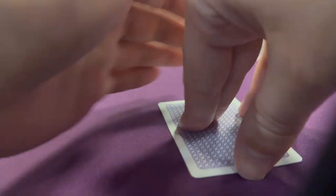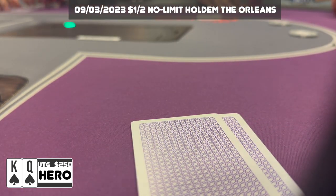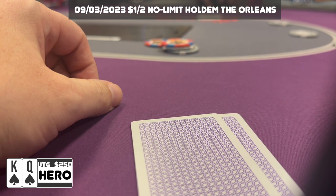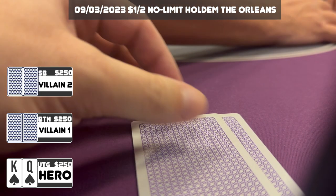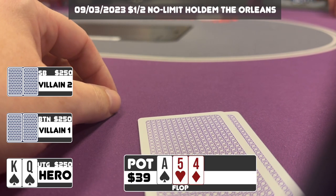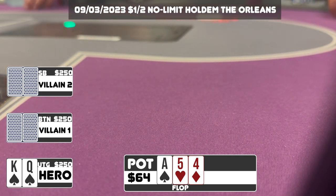We've got King-Queen of spades under the gun — I bring it in for a raise to $12. It folds around to the button who calls, and the small blind also calls, so we go three ways to a flop of Ace of spades, Five of hearts, Four of diamonds. I think I can c-bet here but when the small blind checks I decide to check back. The button bets $25, the small blind calls, and I think about floating but ultimately fold and get out of the way.